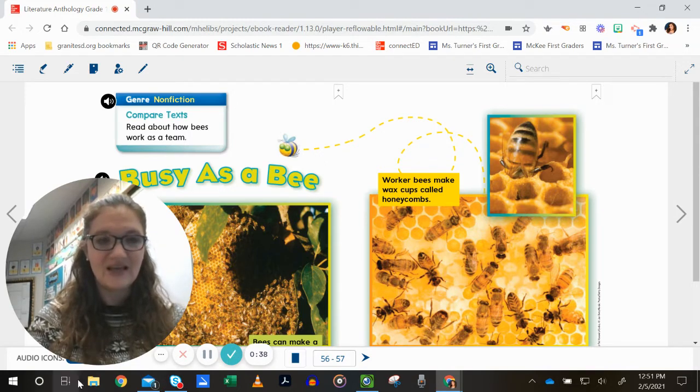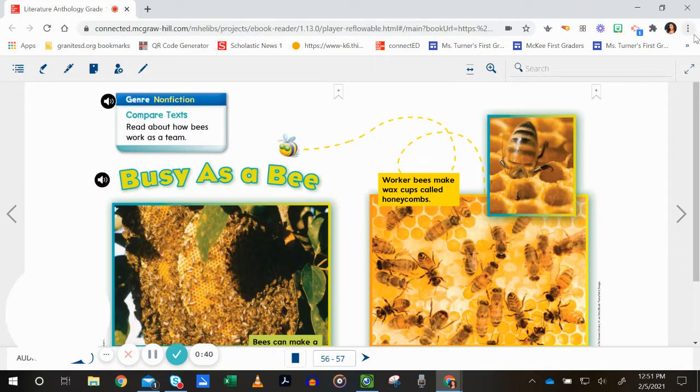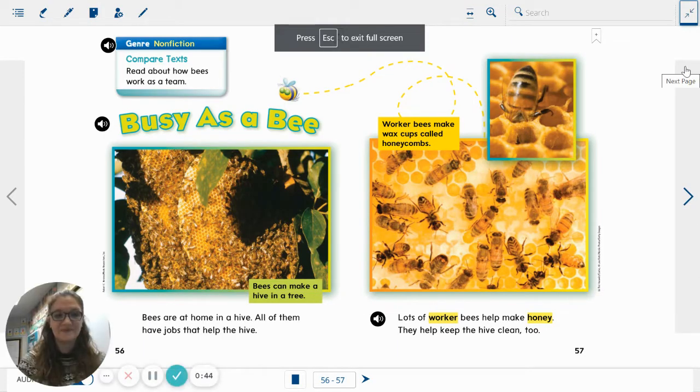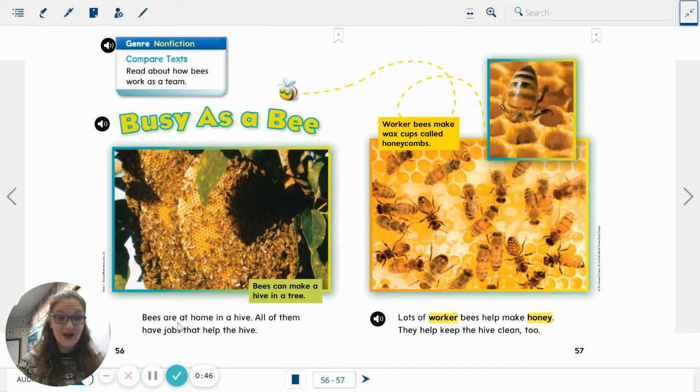Ready? Here we go. Busy as a Bee. Bees are at home in a hive. All of them have jobs that help the hive. And here we have a caption with the picture: bees can make a hive in a tree.